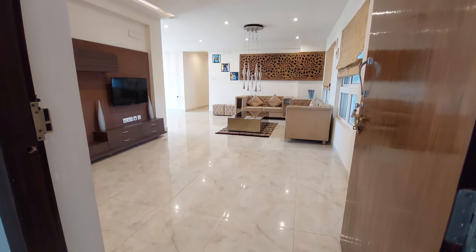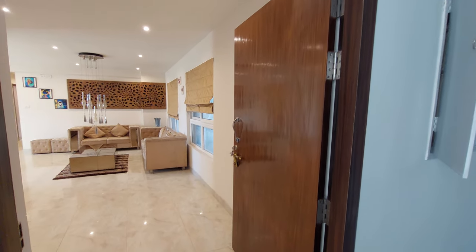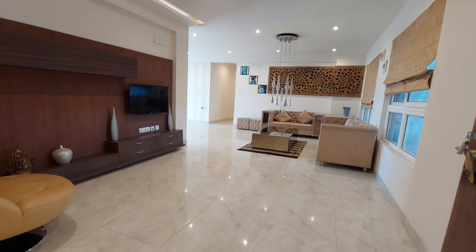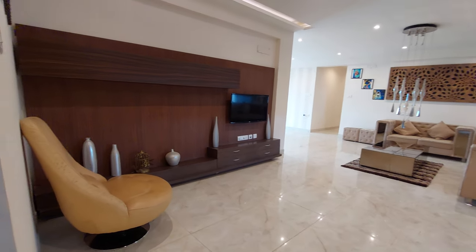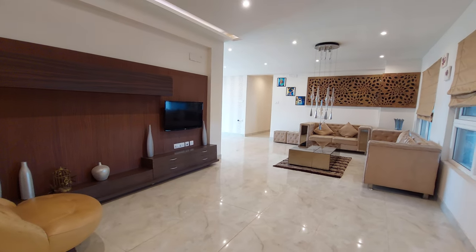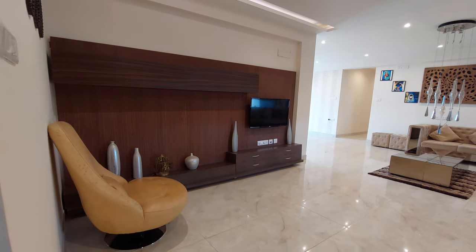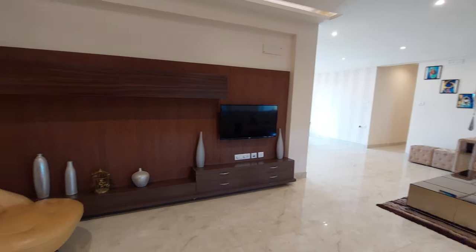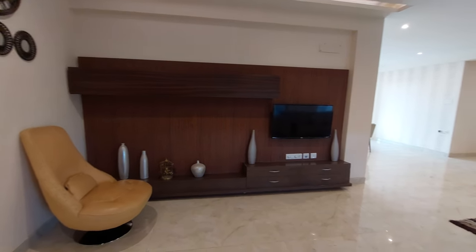You can see this is the entry. On the main door entry you will get a panel door of 7.5 feet height. This apartment has a size of 2450 square feet sellable area with 4 BHK and 4 washrooms. This is the separate amphitheater space — you can utilize your guest space over here. It's a beautiful TV unit space; you can have your movie theatre over here if you want.